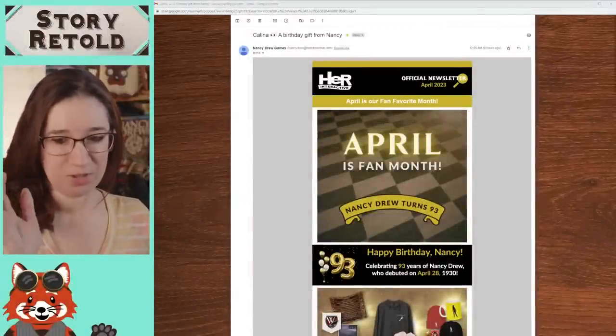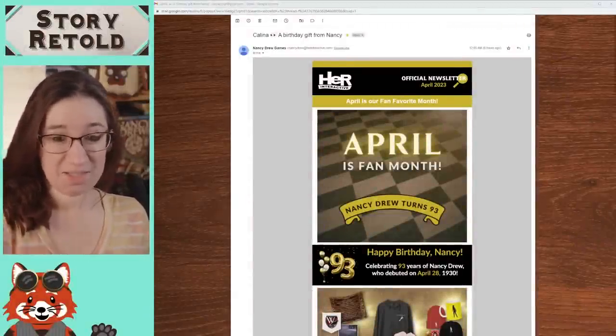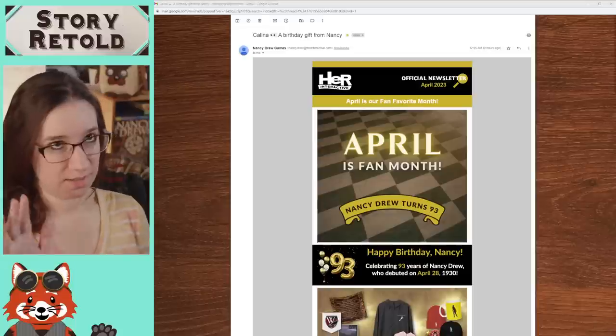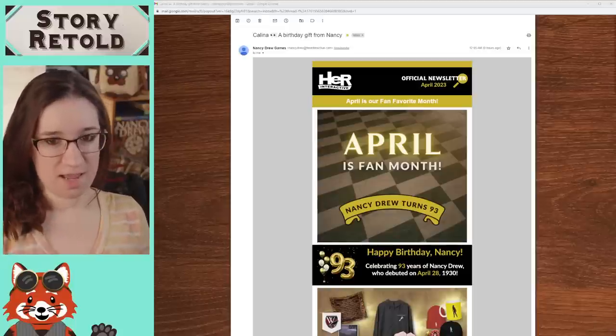Hello, everyone. Welcome to Story Retold. Kalina here. Something just dropped from Her Interactive in their newsletter today. It is April 1st — yes, take that with a grain of salt.